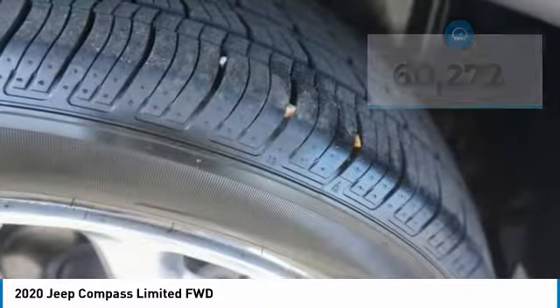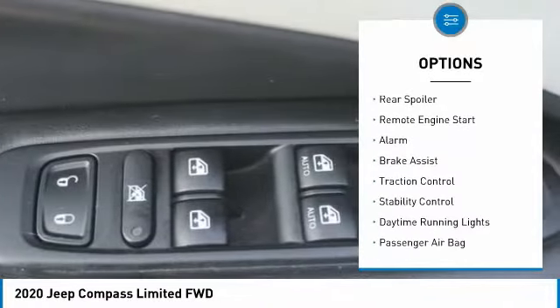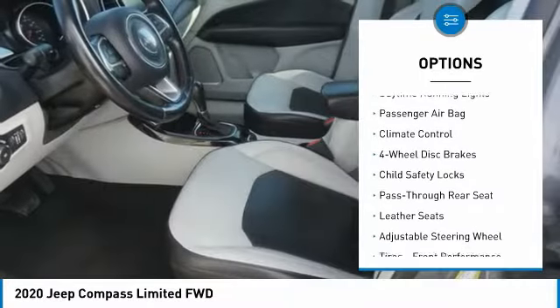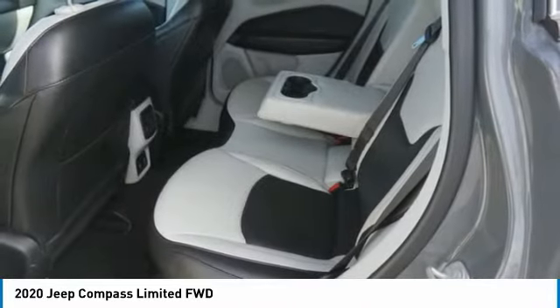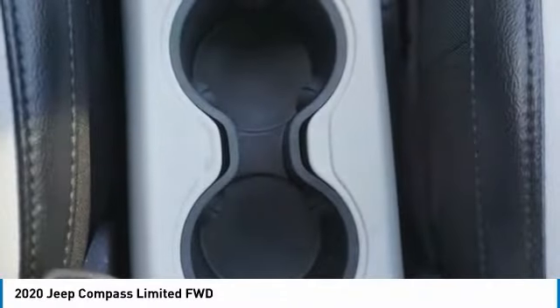Here are some of this vehicle's great options: tire pressure monitor, heated mirrors, aluminum wheels, rear spoiler, remote engine start, alarm, brake assist, traction control, stability control, and daytime running lights. If you like it online, you'll love it in your driveway — take it for a spin today.